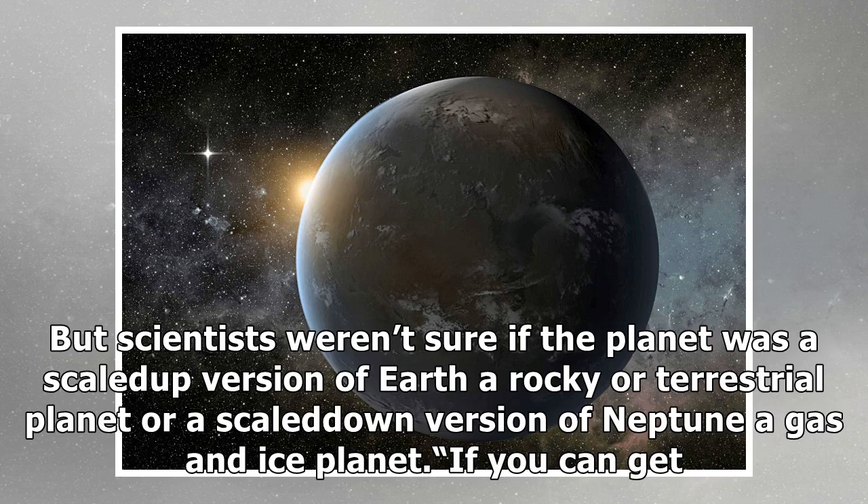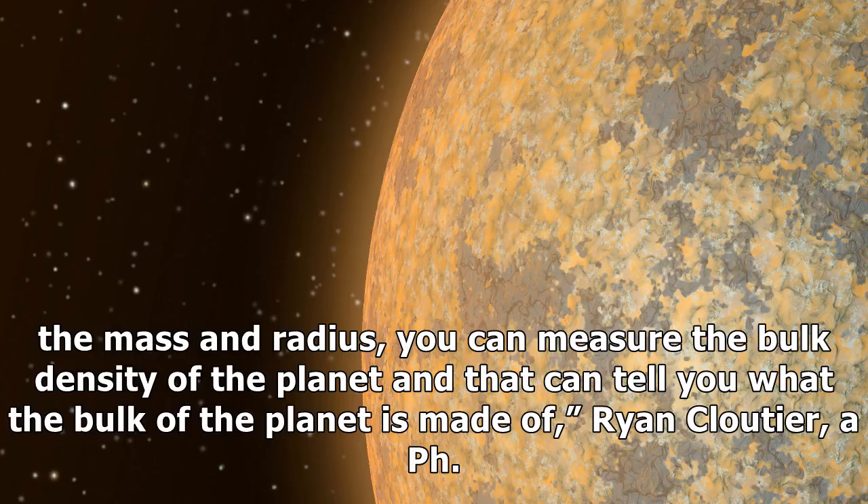But scientists weren't sure if the planet was a scaled-up version of Earth — a rocky, terrestrial planet — or a scaled-down version of Neptune, a gas and ice planet. If you can get the mass and radius, you can measure the bulk density of the planet, and it can tell you what the bulk of the planet is made of.